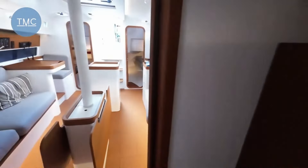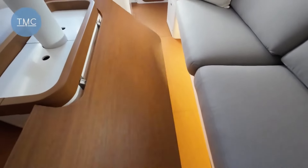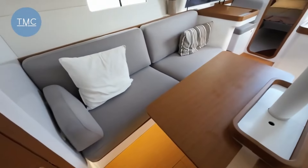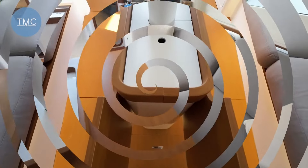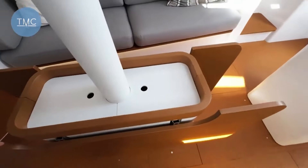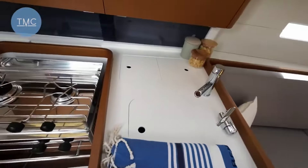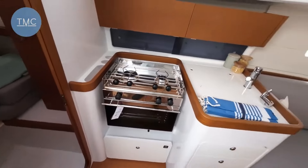The saloon area has these fold-down tables that pop up either side — might mean you can't get out easily, but there's loads of space for dining there. There's a little catch on the table to raise and lower those. That's not a bad space — there's the sink, there's the two-burner hob and oven. That's not bad, is it?